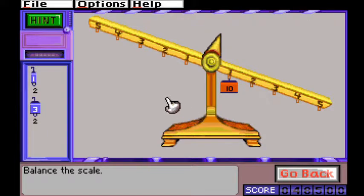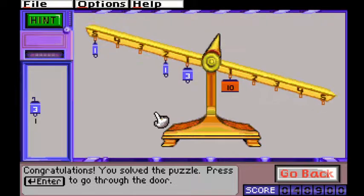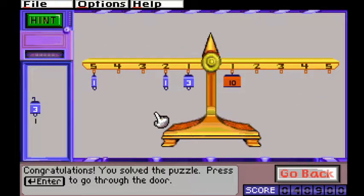Balance puzzles give the player a scale with weights and set distances, and ask you to balance it. These are actually equations in disguise: add the products of the weights and the rungs they're hanging from, and create the same number on the other side. A lot of these have multiple solutions. They're not as scary as they sound.